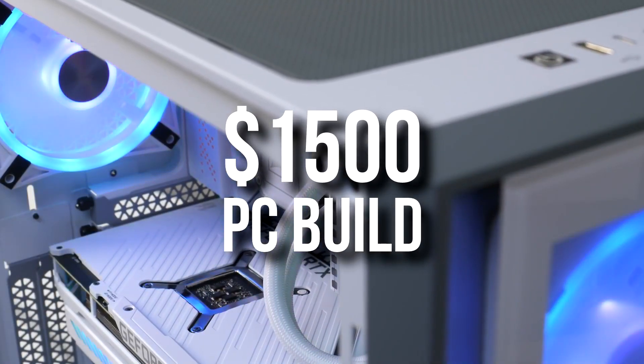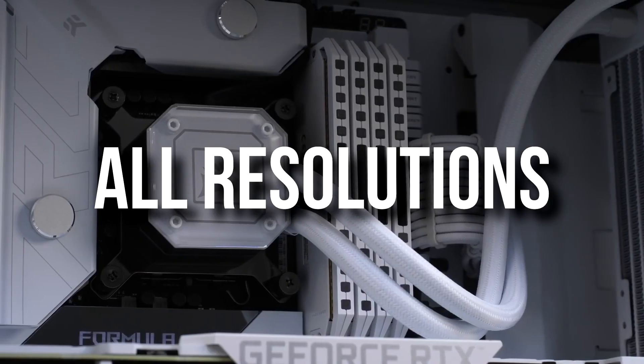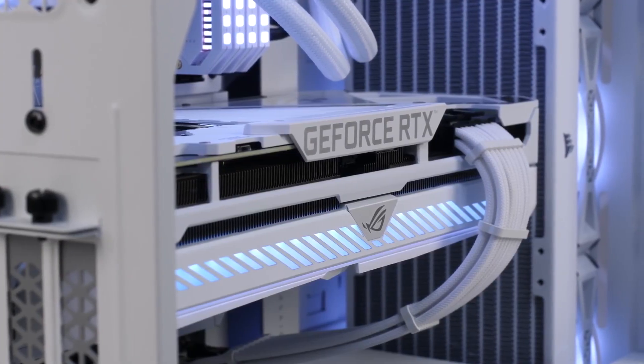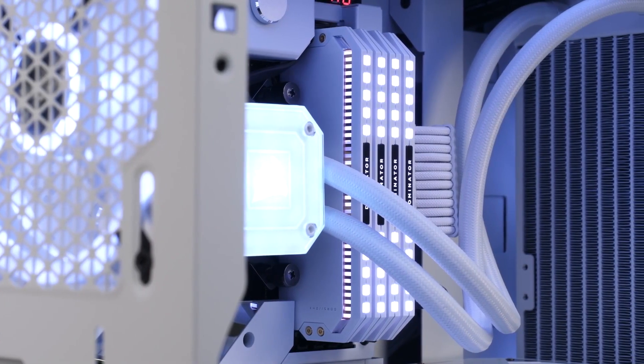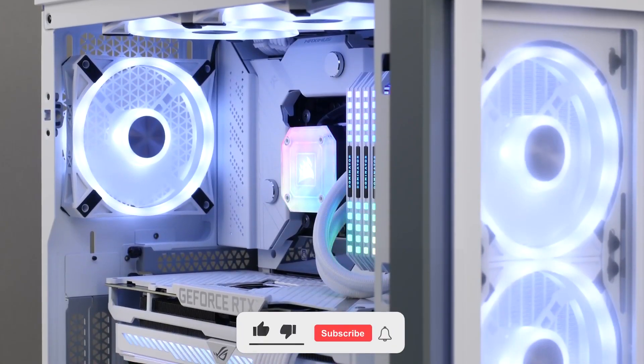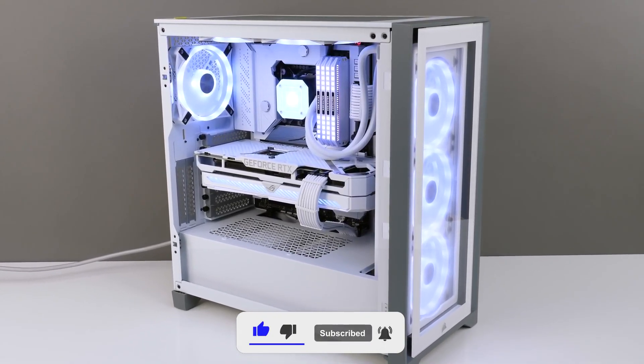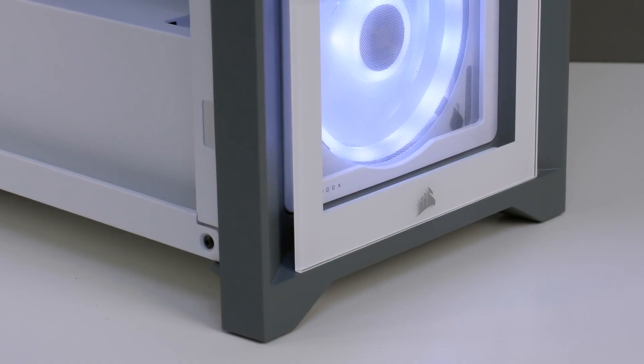This $1500 gaming PC build can run everything at every resolution and any settings. Yes, this PC build is really good. So if you're thinking of buying a PC build at this price point, I highly recommend you watch this video. I will try to explain everything as simply as possible in case you're a beginner, so don't worry if you have expertise on PC components or you don't — that is totally fine.